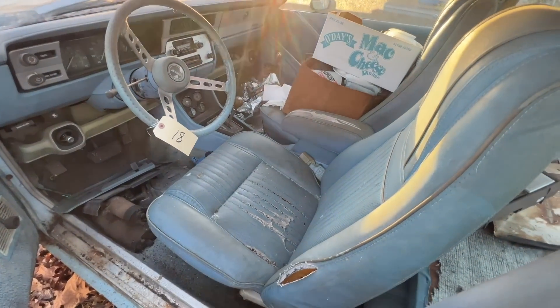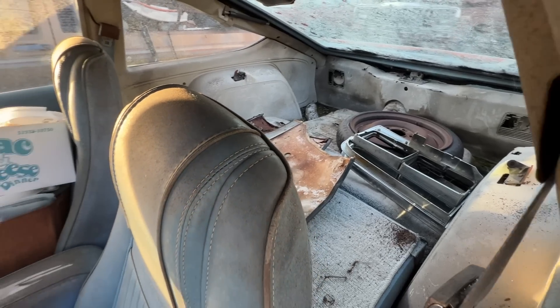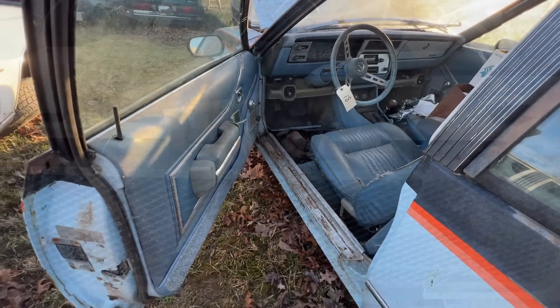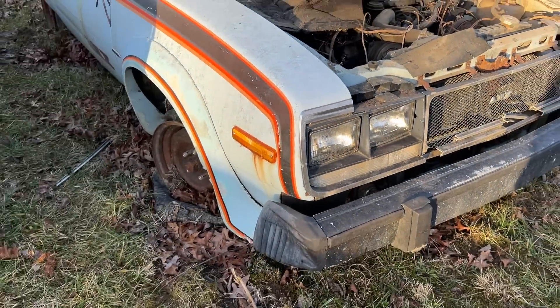You can see back in the back that rear seat folds down and you've got the hatchback. This could be a cool little cruiser with a little bit of time and effort put into it. And it's certainly rare — there's no doubt about that. When's the last time you've seen an AMX Spirit?